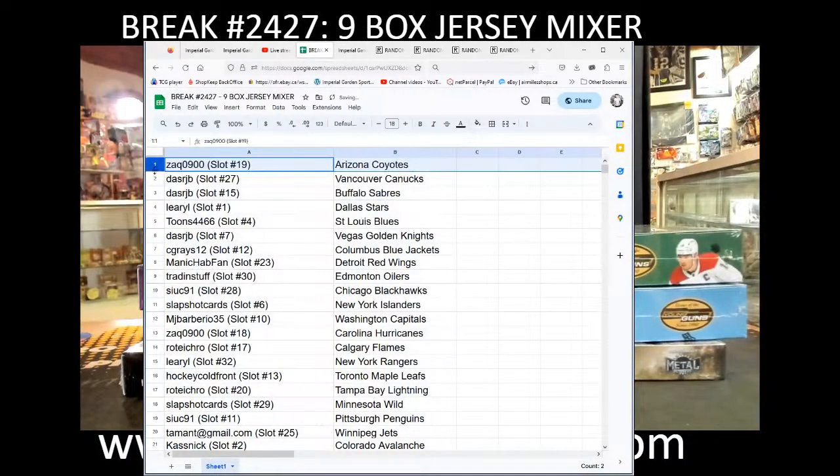For team draws: Zach with the Coyotes, DasRJB with the Canucks, DasRJB with the Sabres, Lirial with the Stars, Toons with the Blues, DasRJB with Vegas.